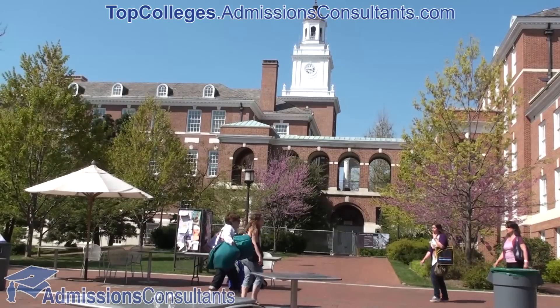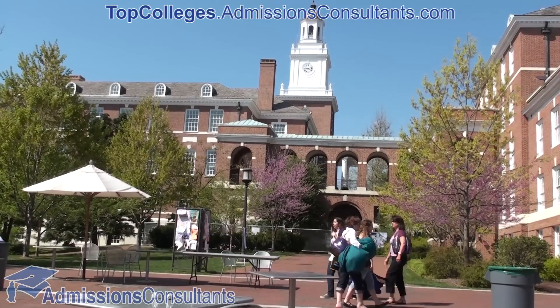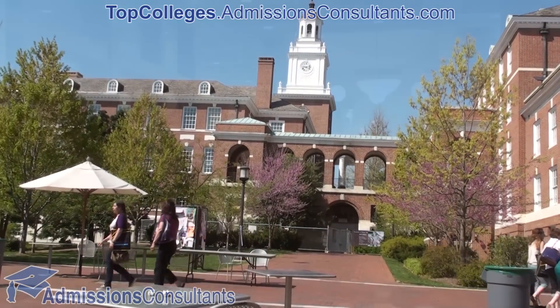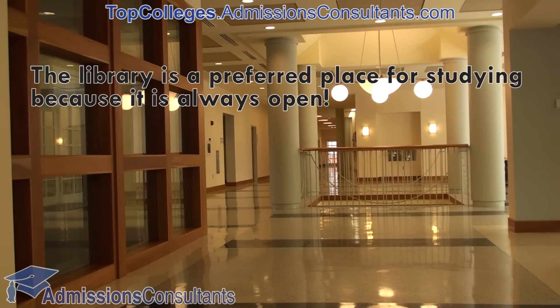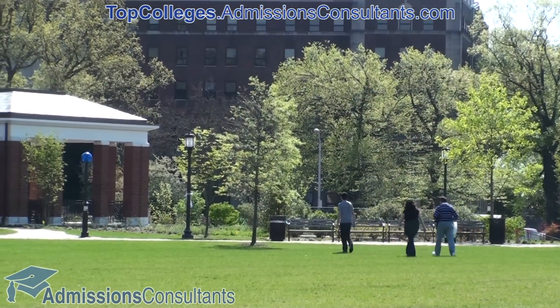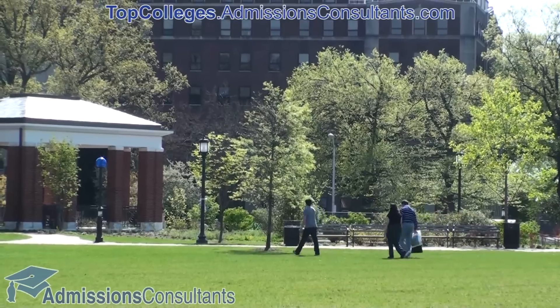The University Library currently holds more than 3.6 million volumes and includes 10 main divisions. The Sheridan Library's Brody Learning Commons opened in 2012 and includes group study spaces, seminar rooms, and laboratories.